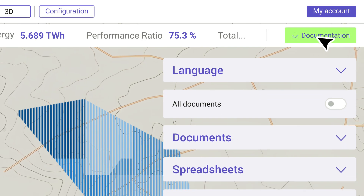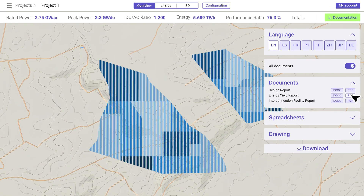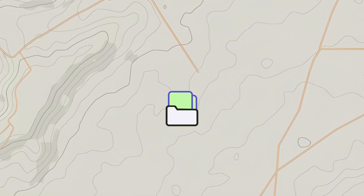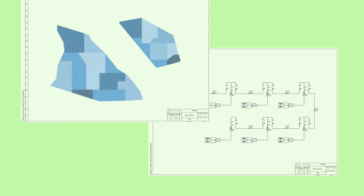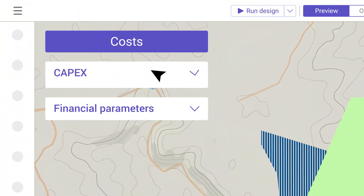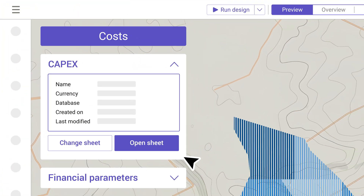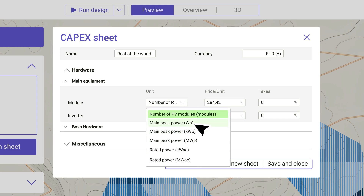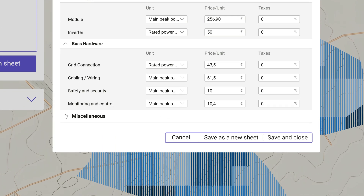Create professional and editable proposals, including reports, sheets, and drawings. Download more than 400 pages of exhaustive engineering documentation that your off-takers can trust. Access built-in and custom cost templates for precise CAPEX and LCOE estimates, ensuring accurate and customizable financial modeling.